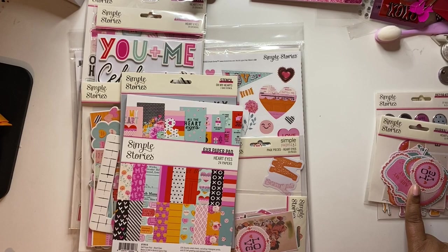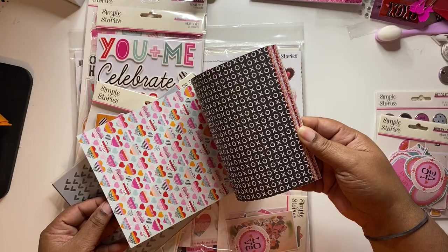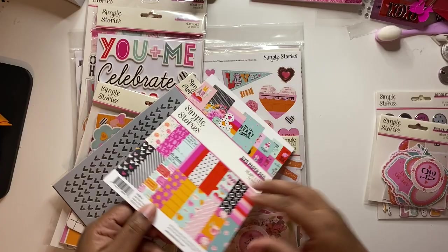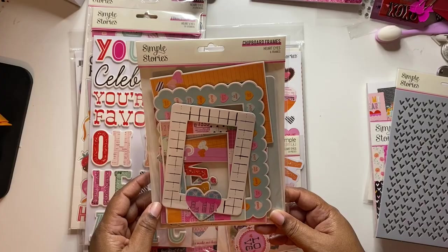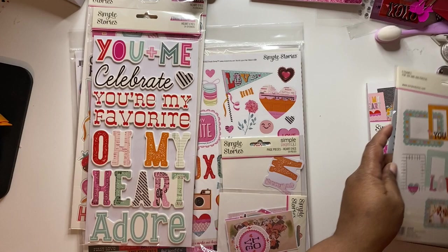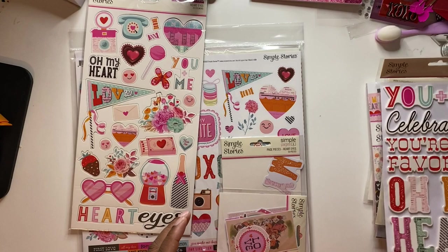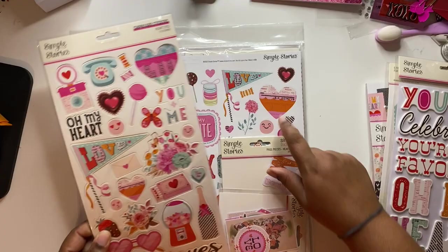So what I did was buy the digital collection so that for the bits and pieces I can just print off what I want. I got the 6x8 paper pad. Even though Valentine's Day is over, it is never over for love. I did pick up the Oh My Heart stencil — I love stencils. The chipboard frames — I think you get six frames in here. The foam stickers. I picked up the chipboard stickers, which are already in here. Then I got the essentials kit.